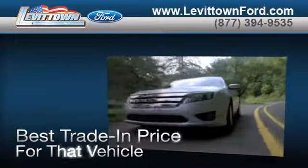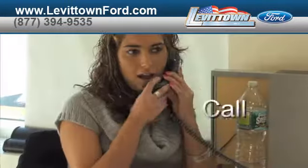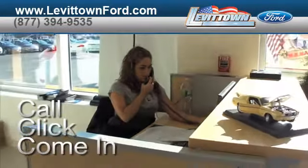Speak to a technician, and when you use a certified dealer service station, you get the best trade-in price for that vehicle. Call, click, or come in for more information.